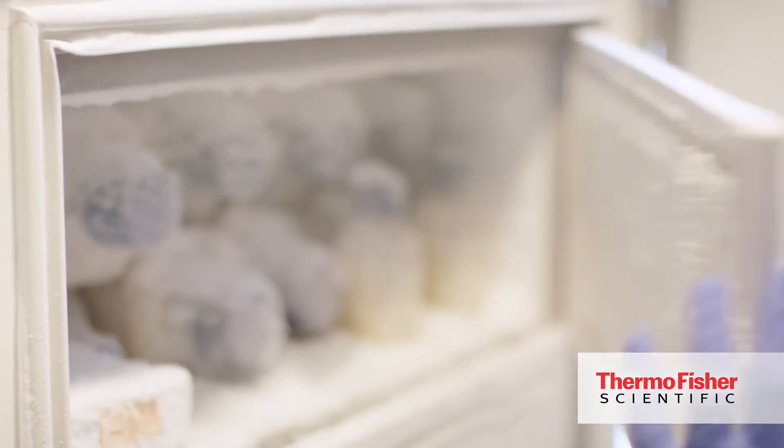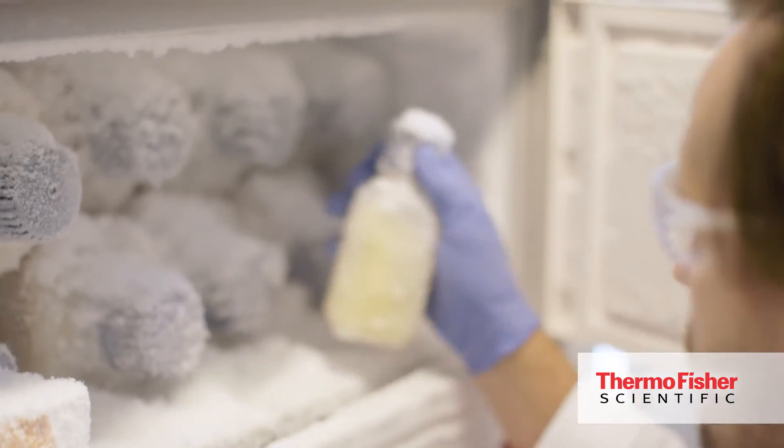Our services span from cell line development with our proprietary system and other systems, process development, analytical development, formulation development, clinical manufacturing, and obviously commercial manufacturing. We have facilities approved by FDA and EMA for services to our customers.